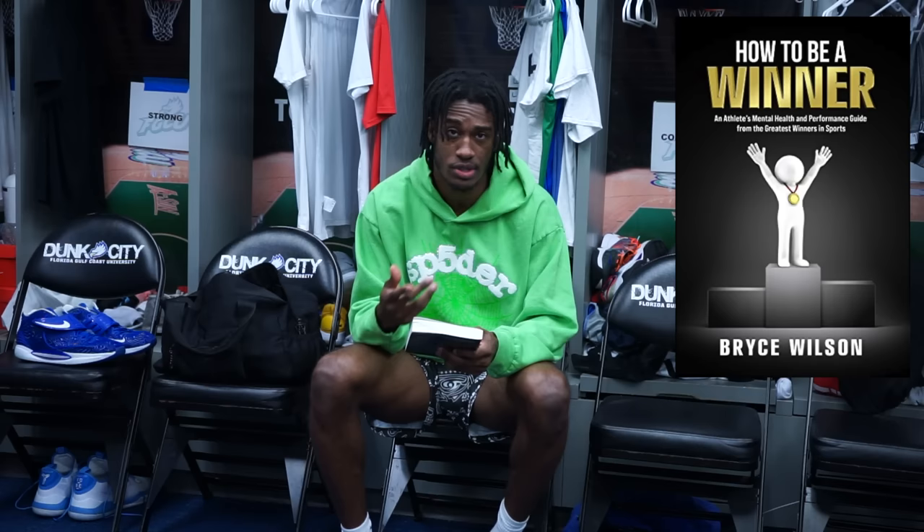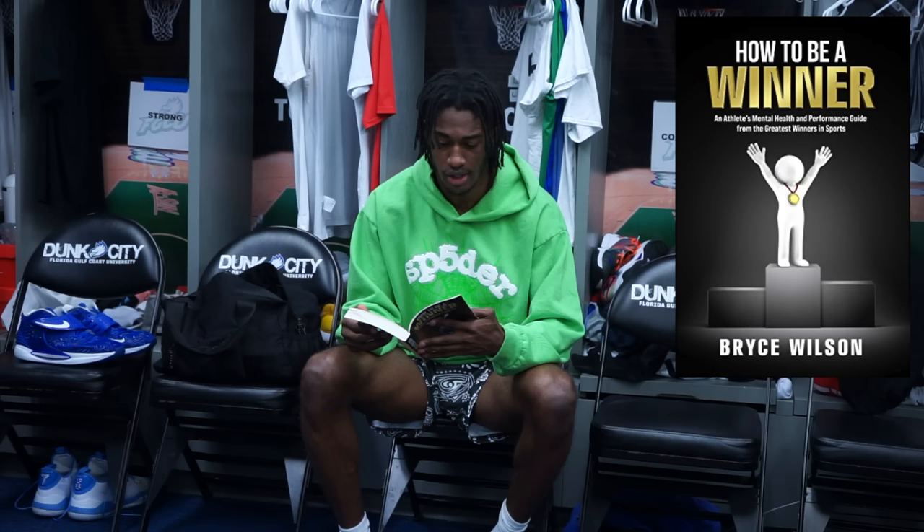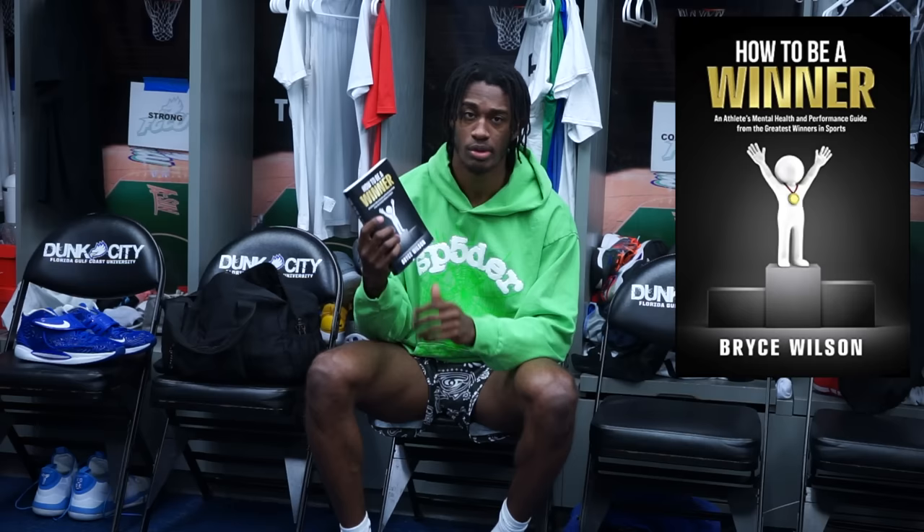Next, my book. I bring a book with me every road trip I go on. This is the book I'm on right now — it's 'How to Be a Winner' by Bryce Wilson. I've talked about this in a previous video. It's an athlete's mental health and performance guide book — definitely a must read. I'm on chapter six right now which talks about discipline. Every chapter covers something very valuable — attitude, confidence, courage, and so on. Shout out Bryce Wilson for an amazing book, I recommend you guys read it.